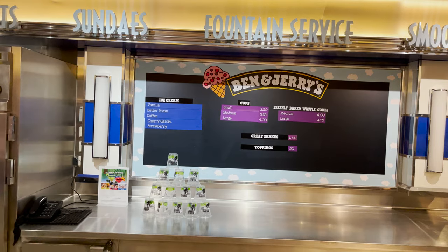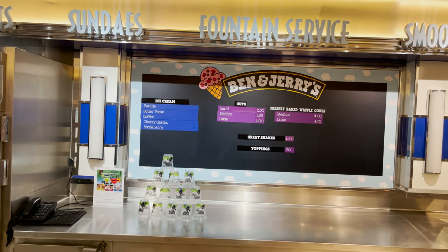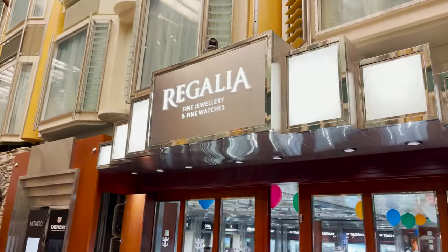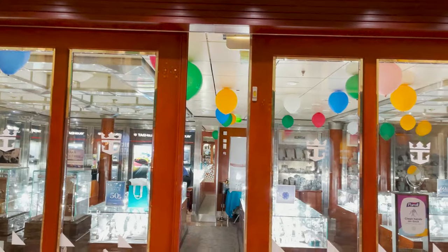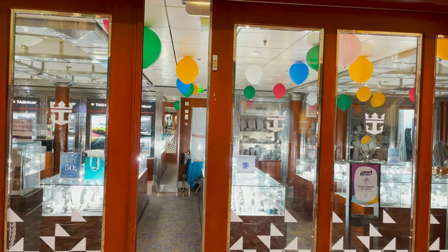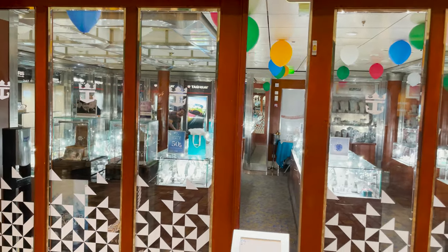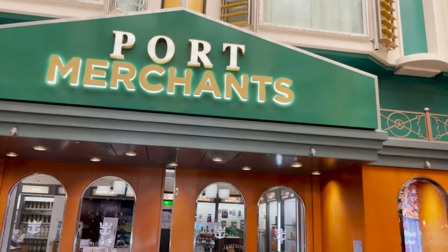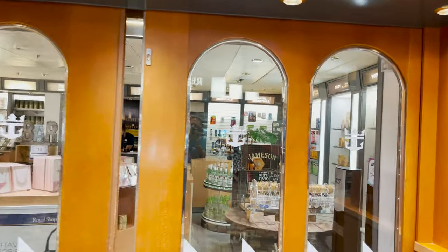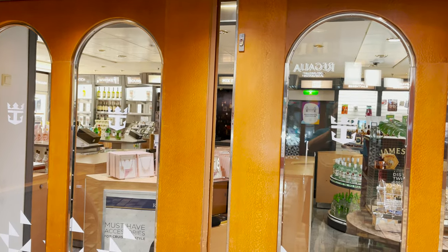Next on the Royal Promenade tour: Regalia Fine Jewelry and Fine Watches — necklaces, bracelets, watches, all for purchase. Then Port Merchants, where you come to buy alcohol, cigars, and sometimes snacks, all at an additional cost.